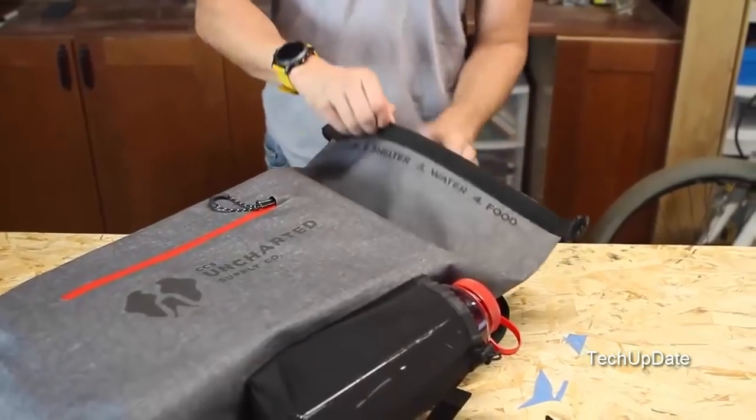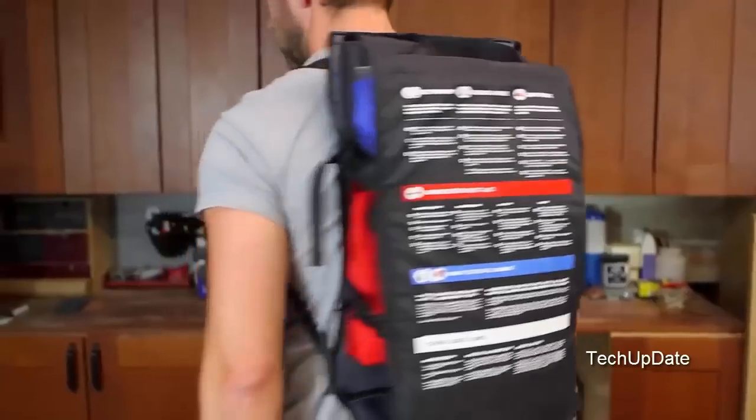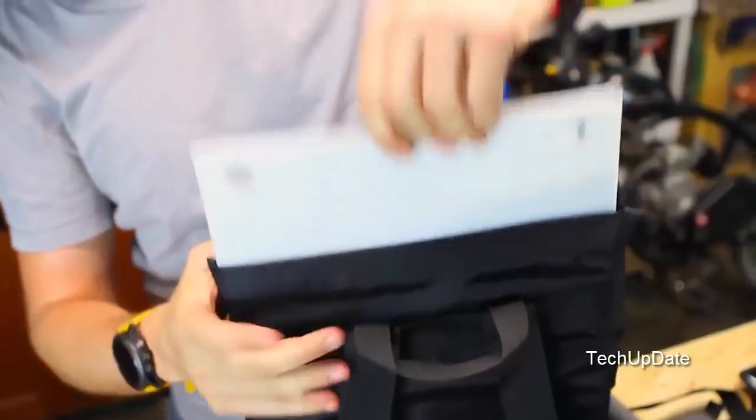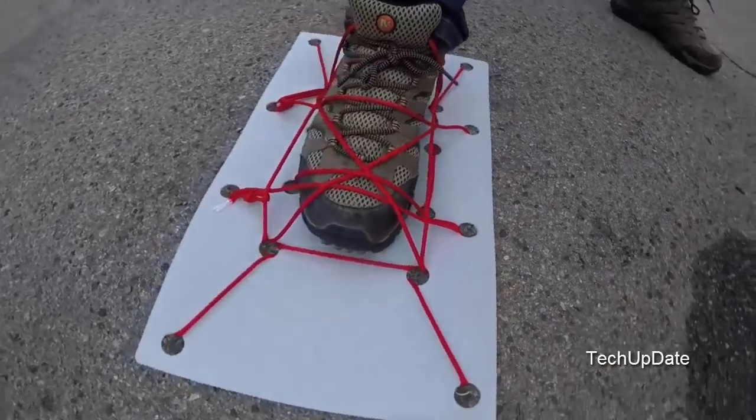Opening the airtight roll top reveals a military-grade canvas insert with a hard exoskeleton. This insert features backpack straps to provide additional carrying capacity by freeing up the external bag when needed. The ACPE plastic inserts can be removed and attached to your feet to form snowshoes, slings, and a variety of other uses.